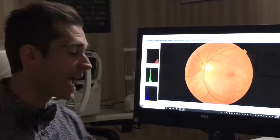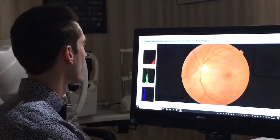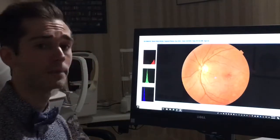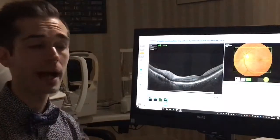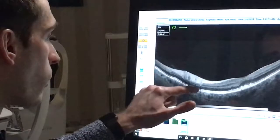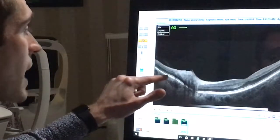And this new technology that was recently FDA approved in the United States not only takes an image of the back of the eye, but it also looks at the underlying layers of retina and cross-section. And we can see over here we're looking at all these different layers in the back of the eye.